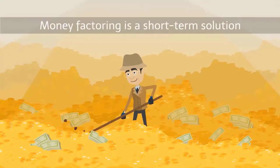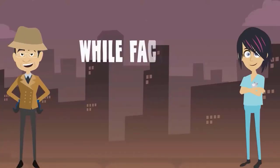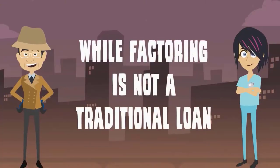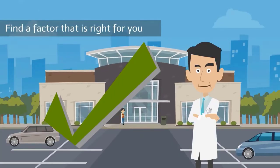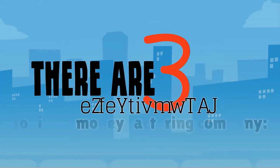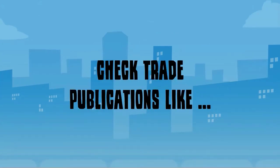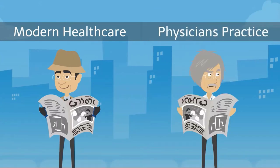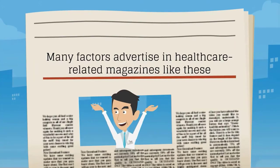Money factoring is a short-term solution to help you maintain a steady cash flow in your medical practice. While factoring is not a traditional loan, it's still important to shop around and find a factor that is right for you. There are three effective ways to find a money factoring company. First, check trade publications like Modern Healthcare and Physicians Practice — many factors advertise in healthcare-related magazines like these.